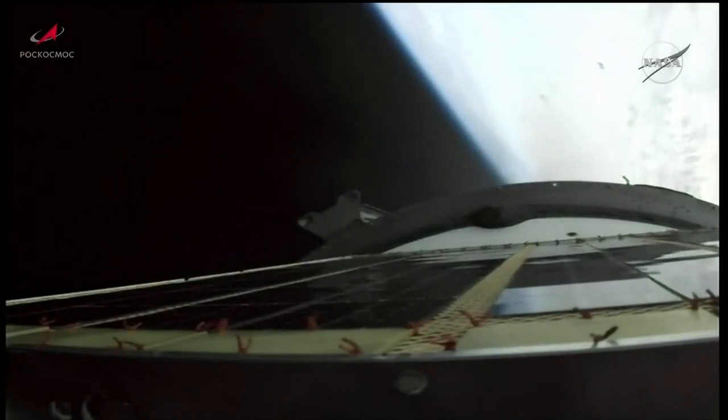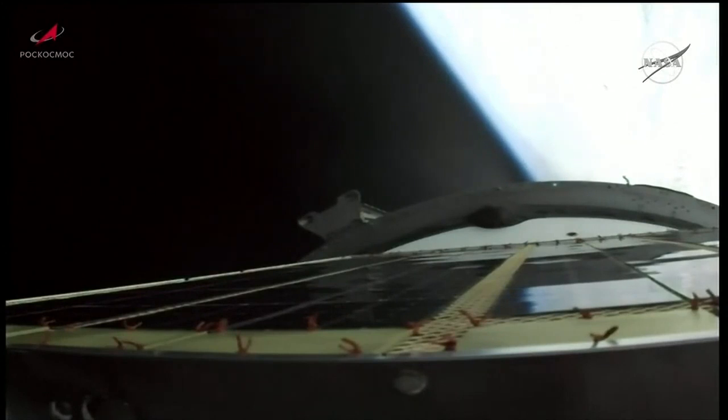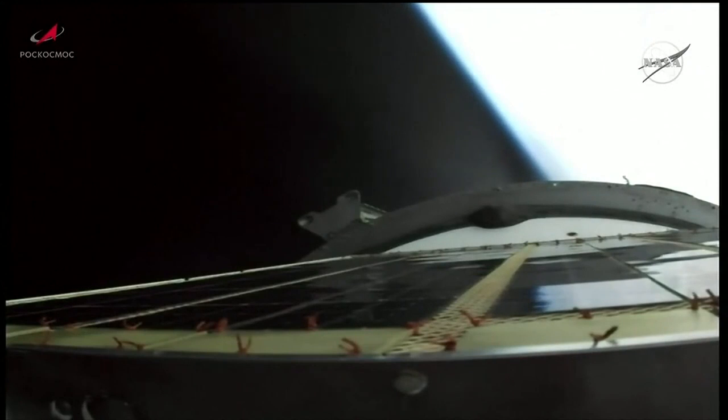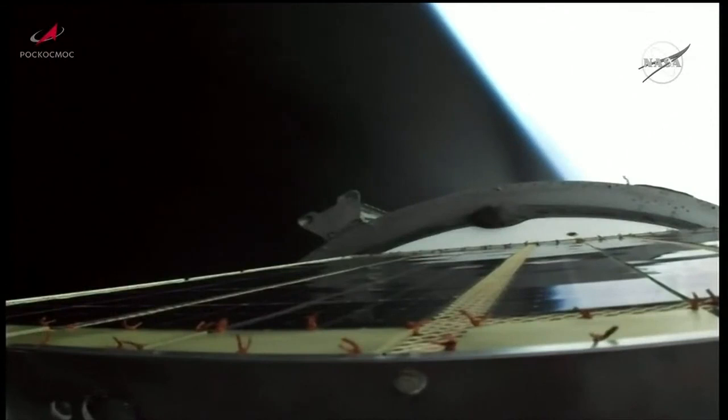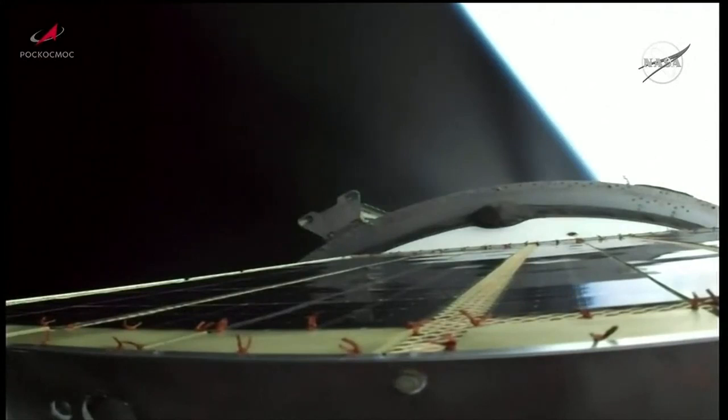About 2 minutes of powered flight remaining. You're seeing a view from the Progress. Third stage performance still reported to be going well. Seven and a half minutes into flight — the Progress and the Soyuz now traveling 14,000 miles per hour, 124 miles in altitude, with the trajectory flattening out and about 1 minute of powered flight remaining.